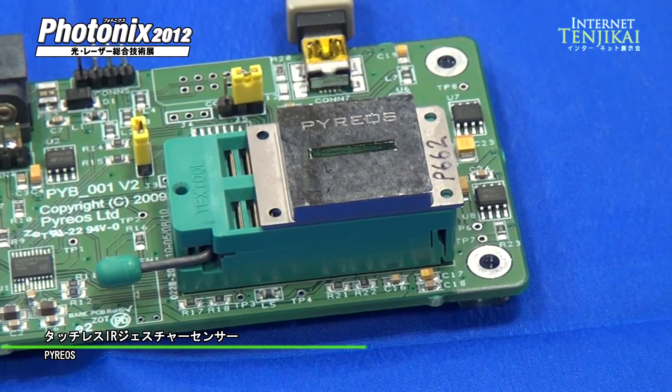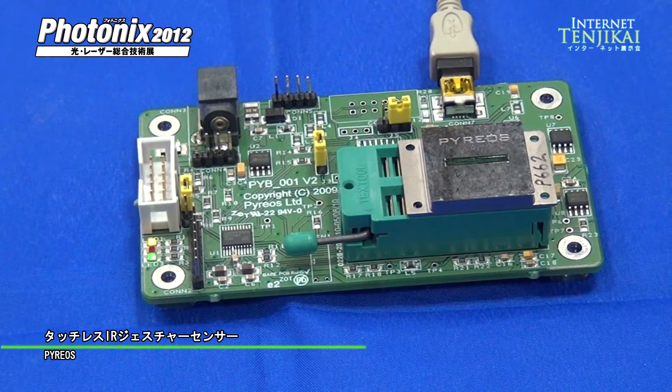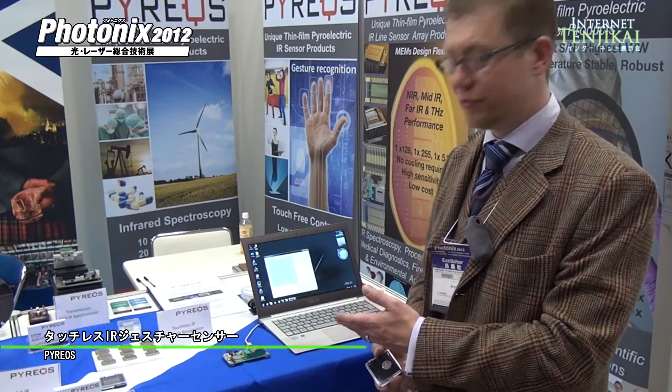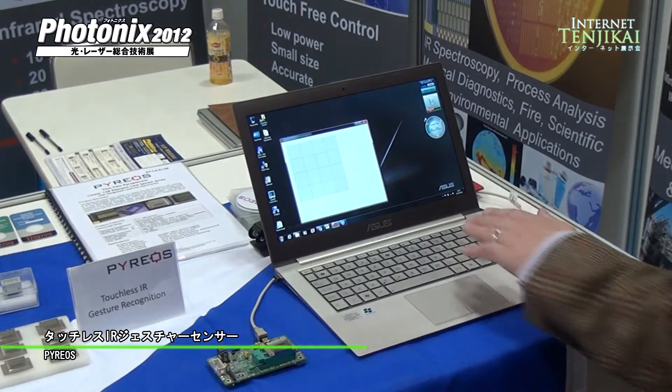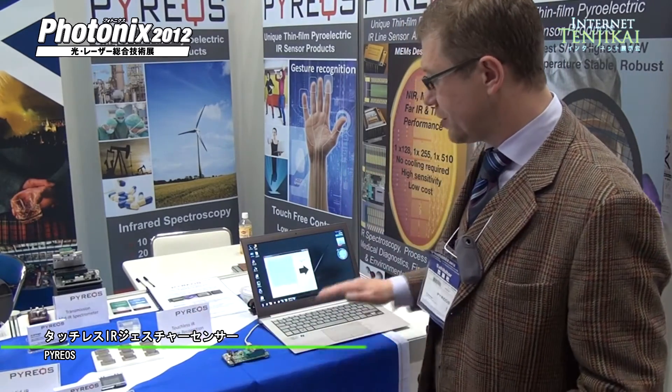Pireus has a unique touchless infrared gesture sensor. This can be used for touchless control of consumer electronic devices such as mobile phones and computers. We have a demonstration here where the sensor will detect the heat from my hand. Motion of my hands can be converted into a direction for a touchless gesture sensor.